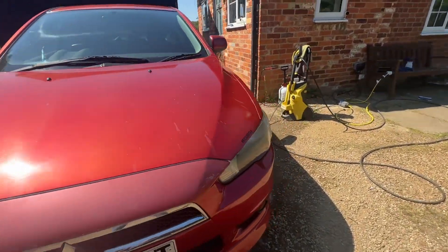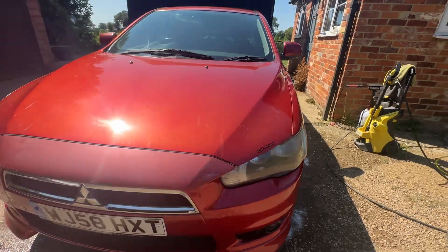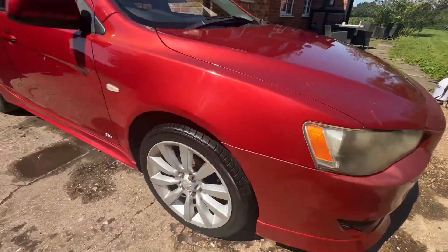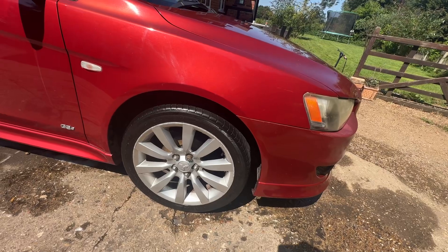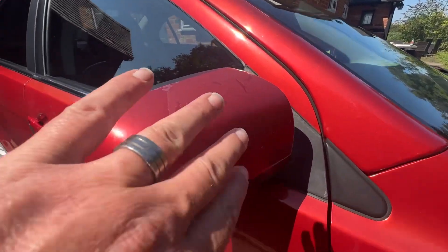The big thing on this car is the lacquer peel. The headlights could do with a polish — I might get around to that, it's probably just a 10-minute job. Lacquer peel on the front is definitely the major issue. Front fog lights are there. All tires are good, alloys not too bad, and there's lacquer peel again on the mirror cap.